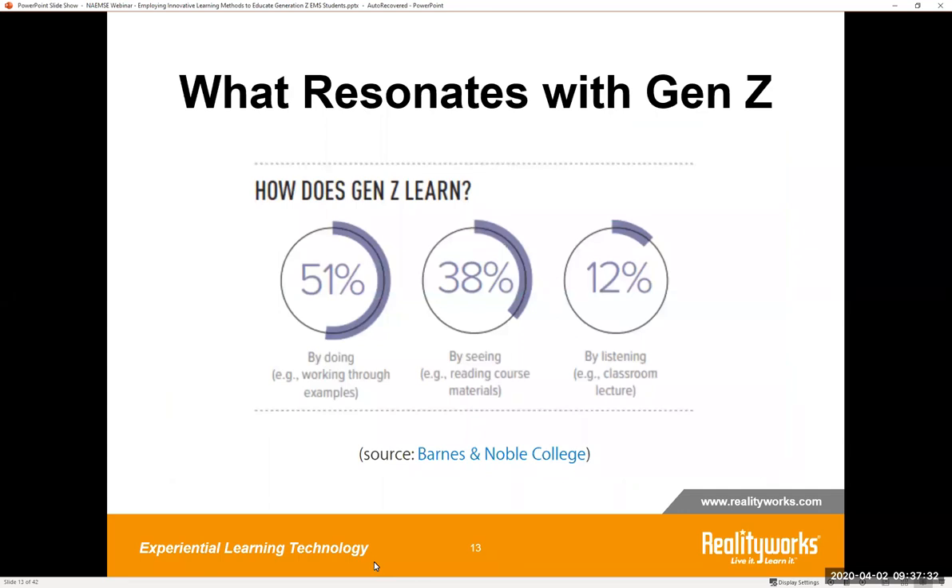Let's talk more specifically about resonating with Generation Z and how they learn. A study from Barnes & Noble College shows that Generation Z predominantly learns by doing and prefers active learning environments. Theirs is a generation that thrives when given a challenge — fully immersive educational experiences in which they can work through problems and really test their knowledge. They are interested in steering their own personalized learning experiences and incorporating information from a variety of resources and materials.